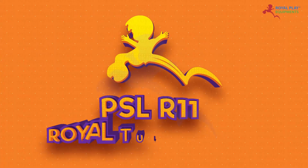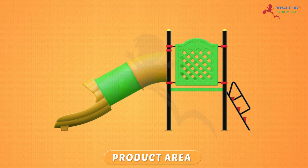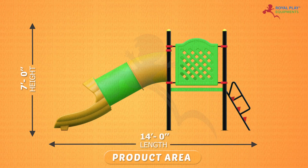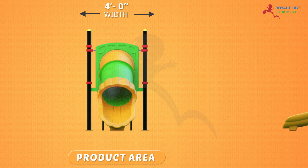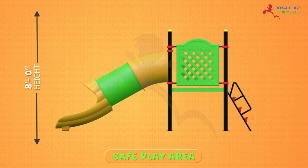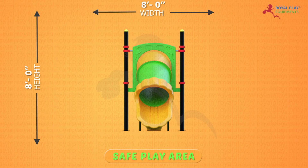This is our PSL R11 Royal Tunnel Slide. The product area is 7 feet height, 14 feet length and 4 feet width. The safe play area is 8 feet height, 20 feet length and 8 feet width.